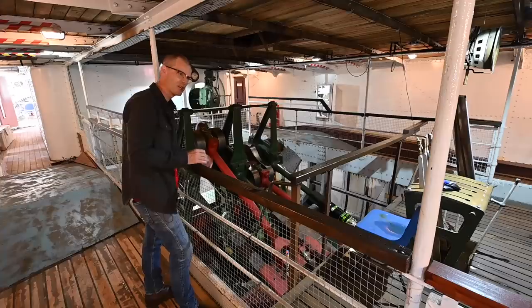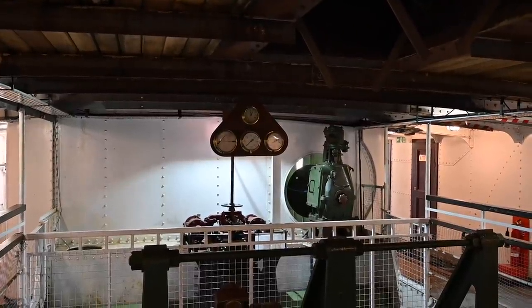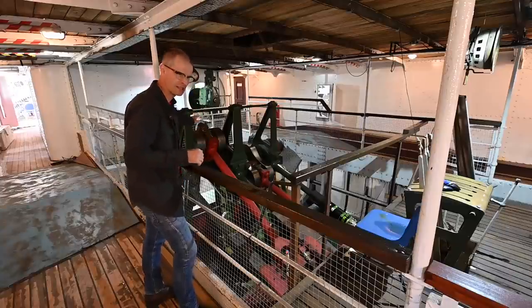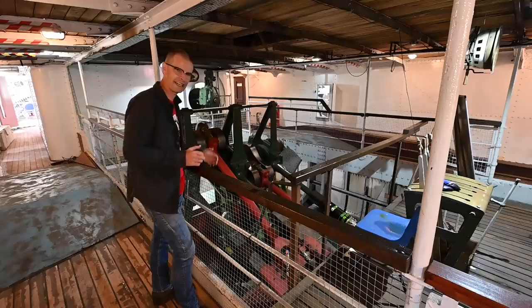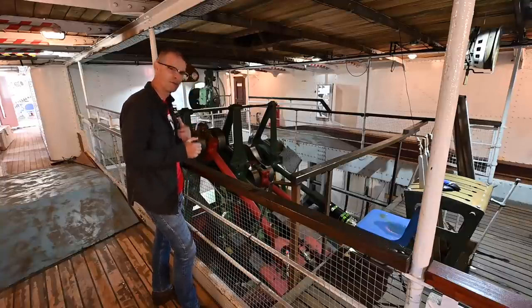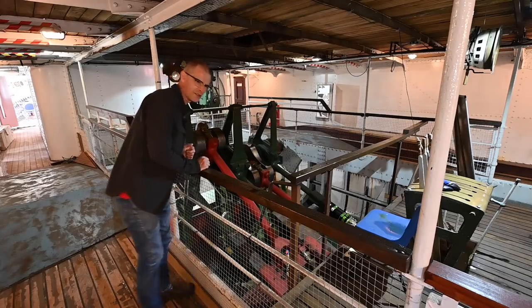Someone's job was to sit here all day running the engine, and through that wall just there behind those gauges was the boiler. It's currently not in the ship because this has had quite a chequered history of being sunk. In 1938 the original coal-fired boiler was taken out and replaced with an oil-fired one, making the ship much faster to refuel, more efficient, and I think more powerful as well.